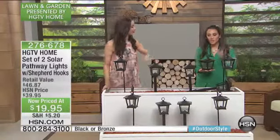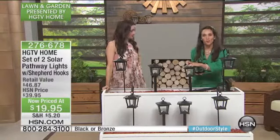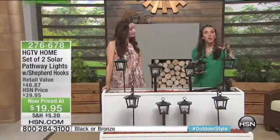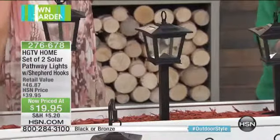These are amazing because they're like three-in-one. You can either stake them in the ground like all solar lights do, which is fabulous. We also give you the shepherd's hook so you can hang them on it, or you can use them as a tabletop lantern — which is so cool!